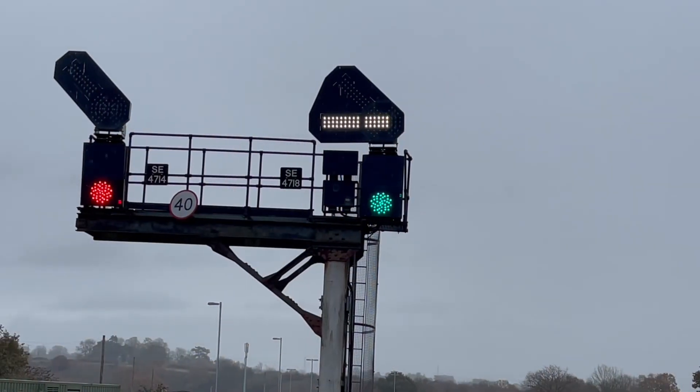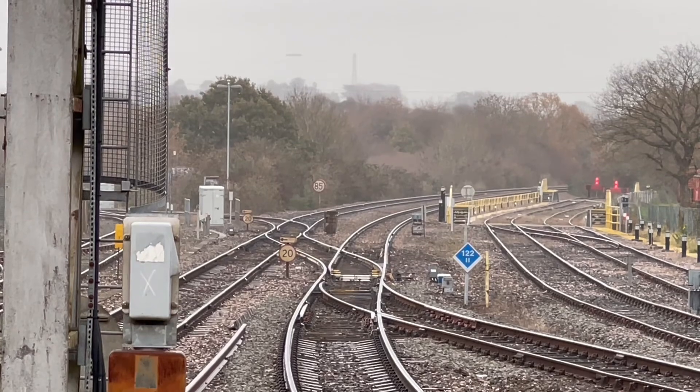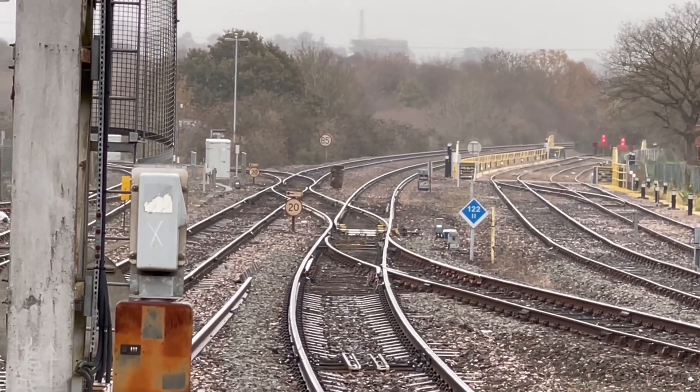So the train will go down the first set of points, then to the left, and then down the second set of points again to the left, down the hill, before joining the Great Western Line.